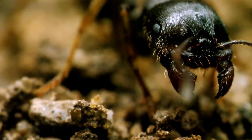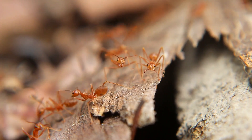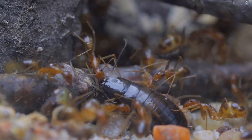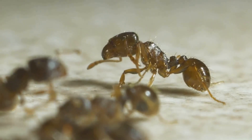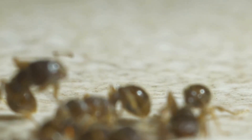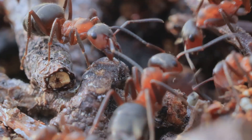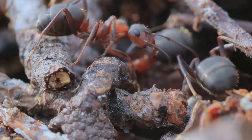Ant mandibles are Swiss army blades. Trap-jaw species preload elastic protein, latch, release, snapping shut at 90 meters per second — honestly the fastest movement in the animal kingdom. The recoil can even fling the ant itself backward, kung fu style. Fire ants trade speed for chemistry, injecting alkaloid venom that burns like nettle on jet fuel. Weaver ants shoot formic acid. Bullet ants deliver the most painful sting ever recorded. Every recipe balances metabolic cost against colony defense — pure evolutionary math.